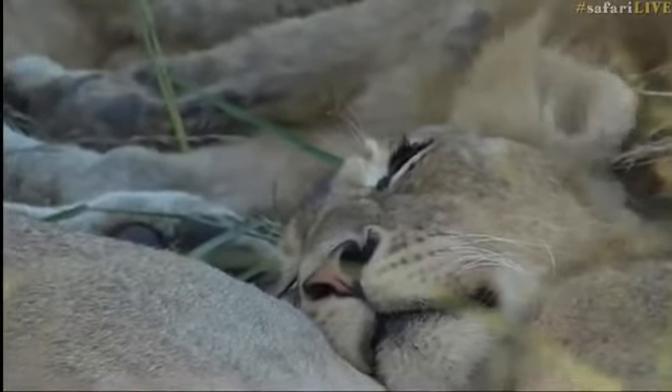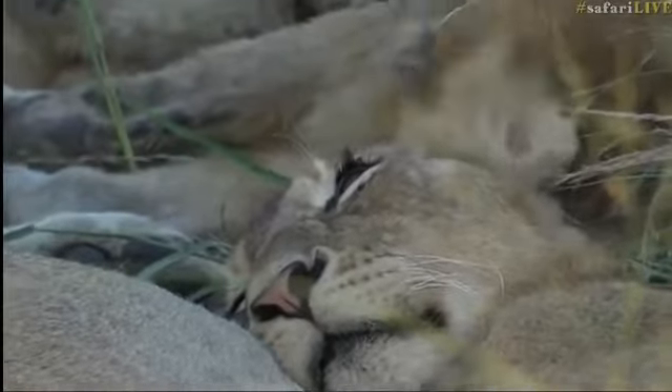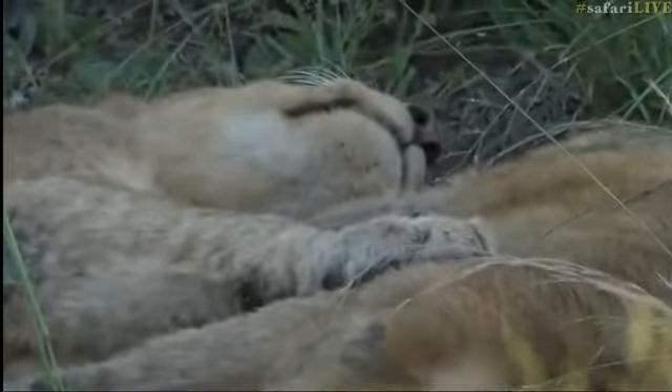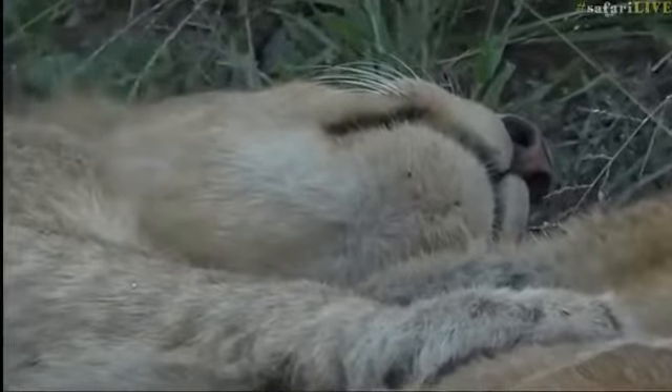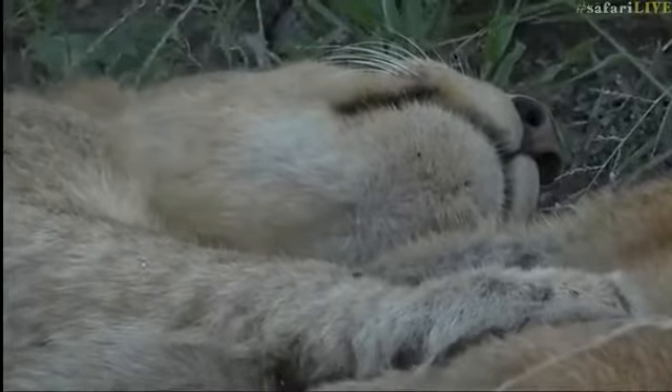The ears are twitching to get rid of those flies as they land around the ears and particularly around the face and nose area. You can see how social they are, and a lot of you are commenting how cute the cubs are.